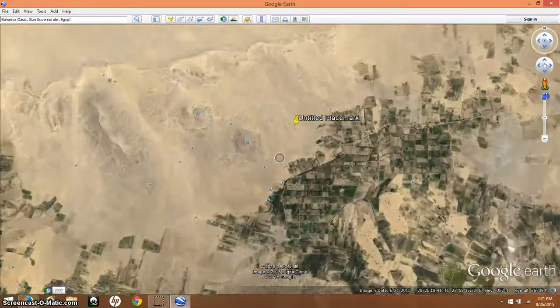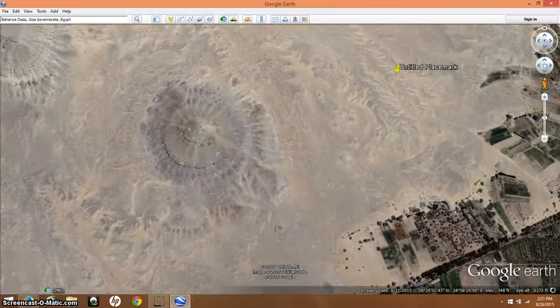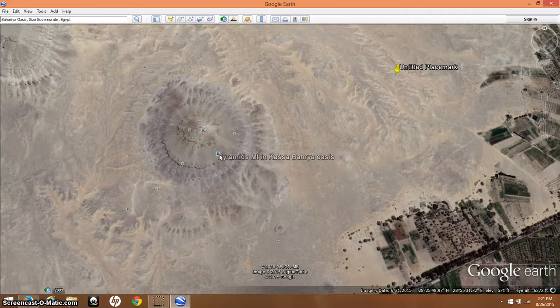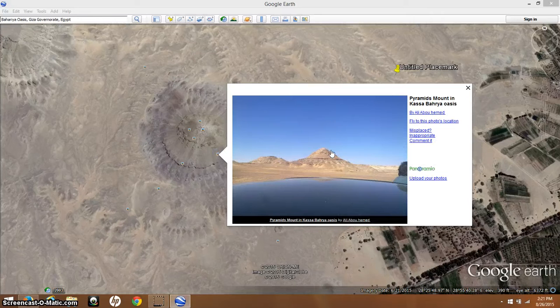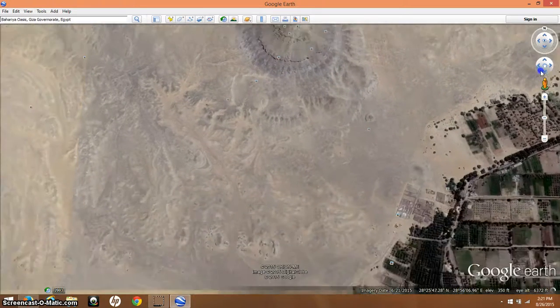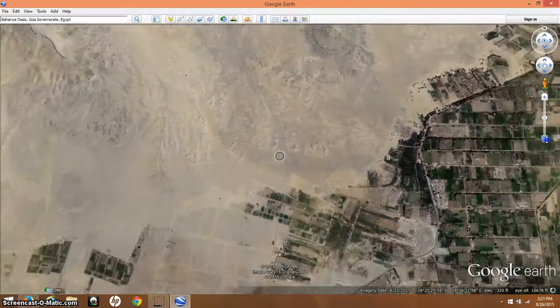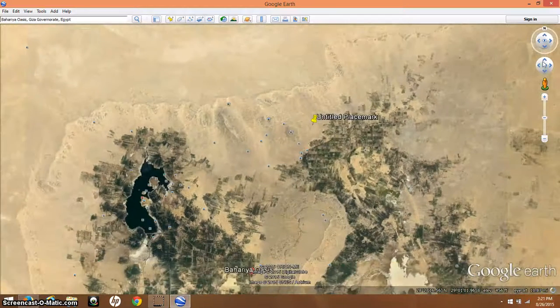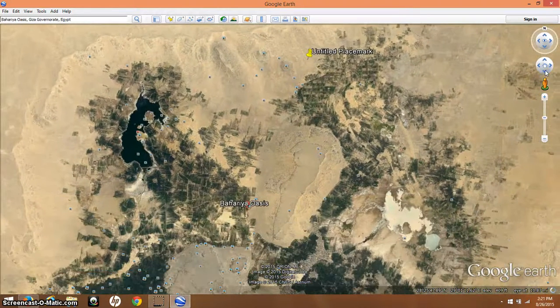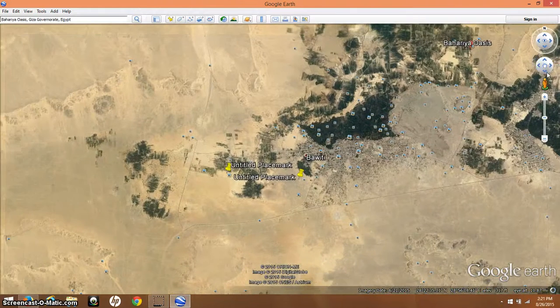I just want to zoom in and show you a couple things here. This is called Pyramid Mount and this is what it looks like. It is not an ancient pyramid, but I'm sure it represented a pyramid to the ancient Egyptian people, and the history here could go back much farther than what we have discovered — and the proof of that is kind of what has just been discovered in the last 20 years.